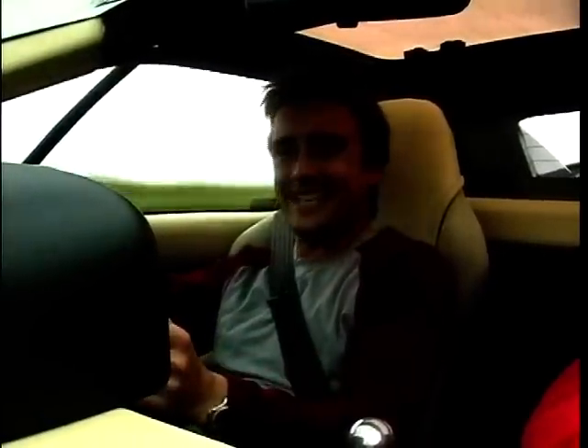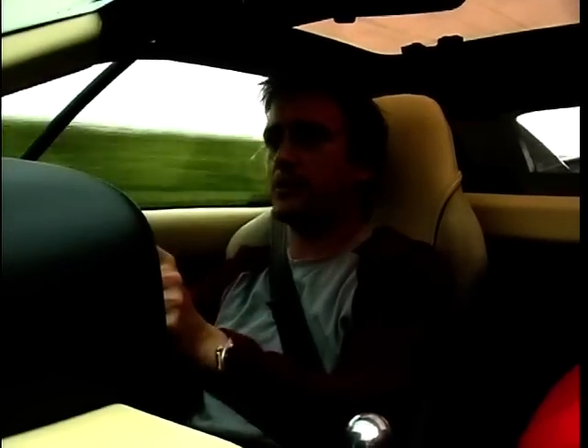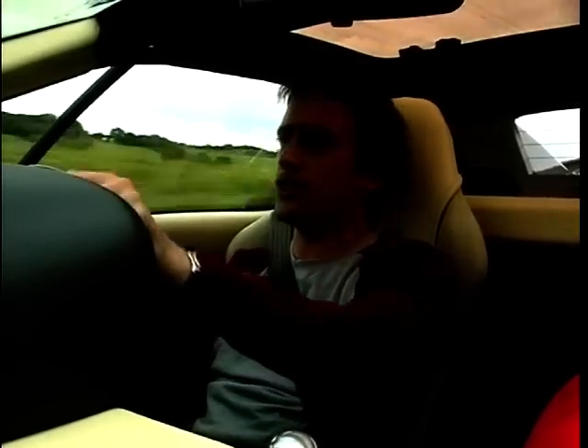Considering its age, and it's done 80,000 miles, this thing actually feels surprisingly tight and new. But then it will have been looked after. When you're buying a supercar like this, it's not a car that, even at this stage in its life, is ever really taken for granted. You can assume it would have been serviced — or you can hope.